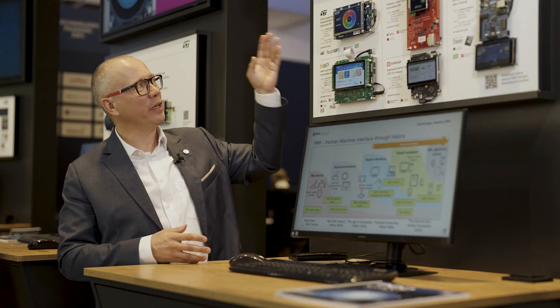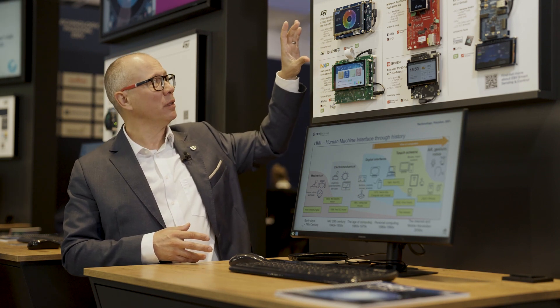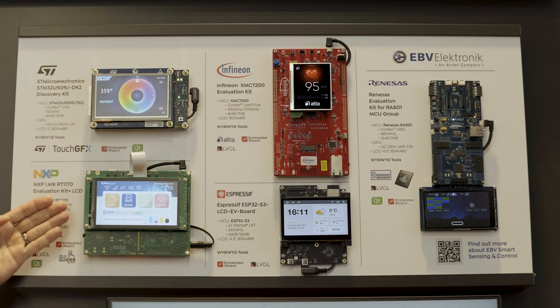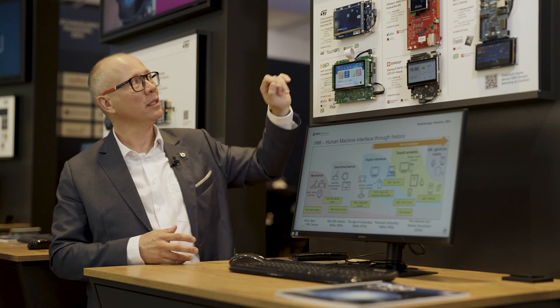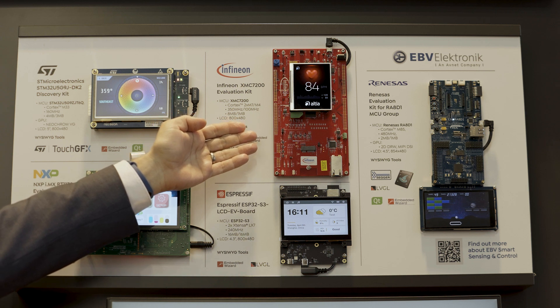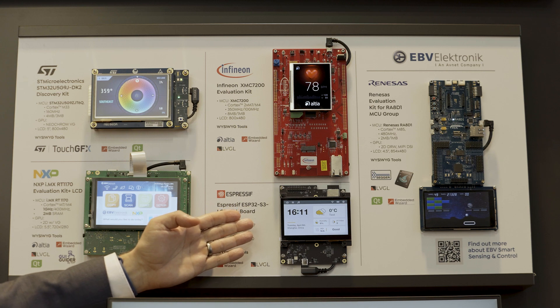What we have here: we have an STM32U5-based mainstream microcontroller, very low power; we have an NXP high-end microcontroller clocked up to one gigahertz; we have an Infineon XMC 7200-based solution which has three cores inside; and we have an Espressif ESP32-S3 based solution.